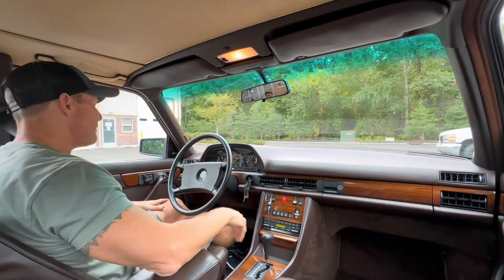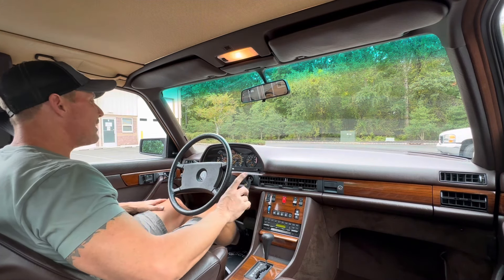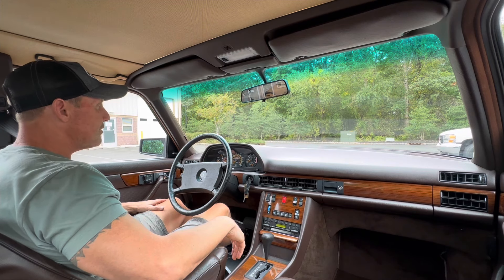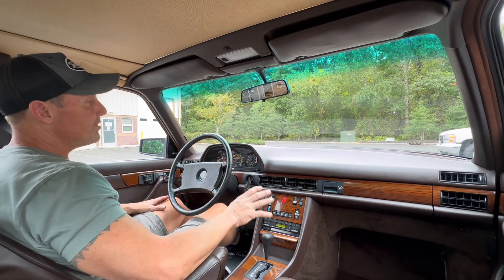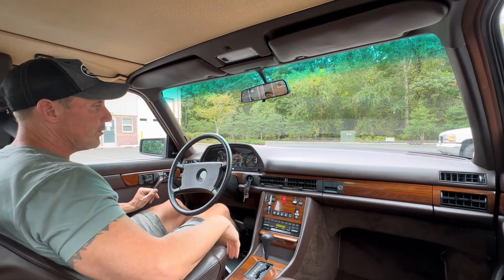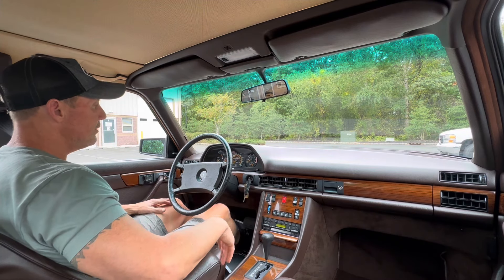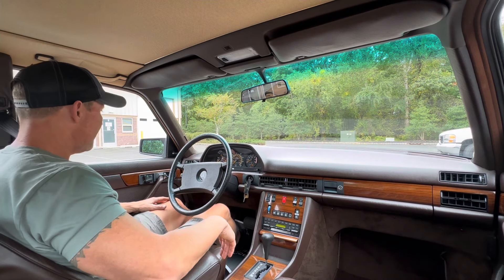Good afternoon. It is September 29th, 2024. I'm going to be taking out this 1984 Mercedes-Benz 380 SE. It's a West Coast car, meaning there is no corrosion on this car whatsoever. It's extremely clean underneath, extremely clean under the hood. It was a one family-owned vehicle up until my acquisition.